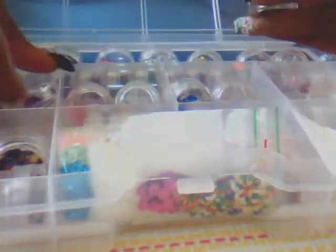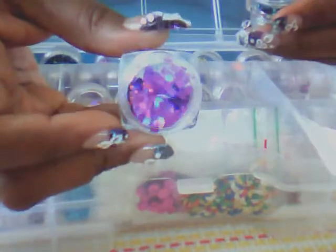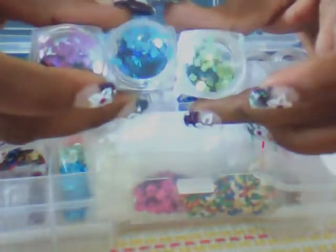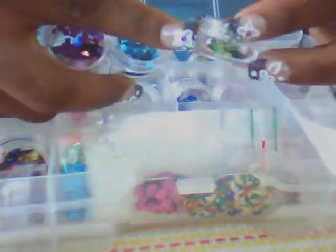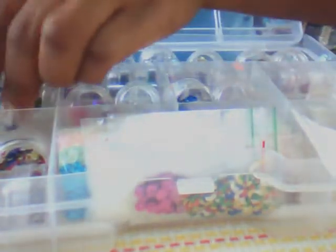In this one I have some flat squares that I got in my swap with Sweet Cindy Lou. She sent them in purple, turquoise, and green. I love these little containers — they're so cute, square at the bottom with a round cover at the top. So I have those in the second compartment.